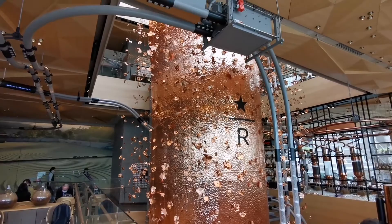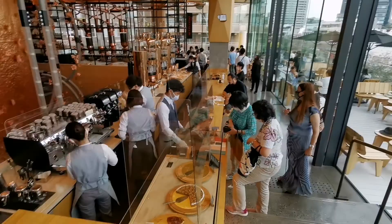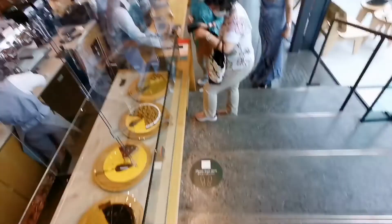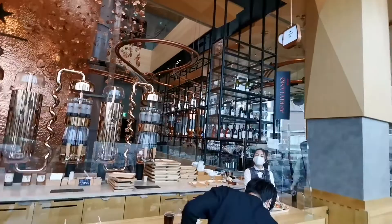The world's largest and most beautiful Starbucks is in Japan, Nakameguro, the roastery. This R is because they are roasting coffee here, but it's a super luxurious amusement center, I would call. And it's coronavirus adjusted, and we are now on the third floor.